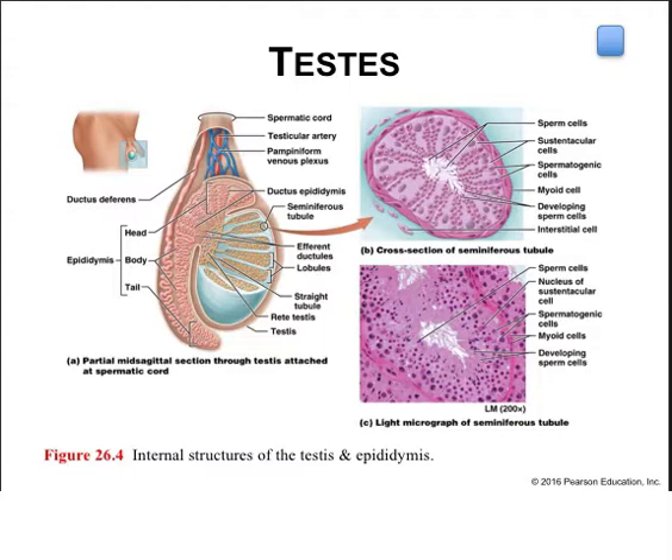Seminiferous tubules contain two cell types: spermatogenic cells and sustentacular cells, which support sperm production. Interstitial cells are found between the seminiferous tubules and produce and secrete androgens, particularly testosterone, into the surrounding interstitial fluid. Myoid cells, the muscle-like cells that surround the seminiferous tubules, contract to push the sperm and testicular fluid through these tubules.